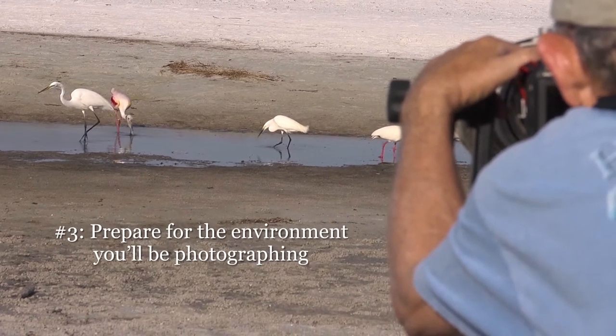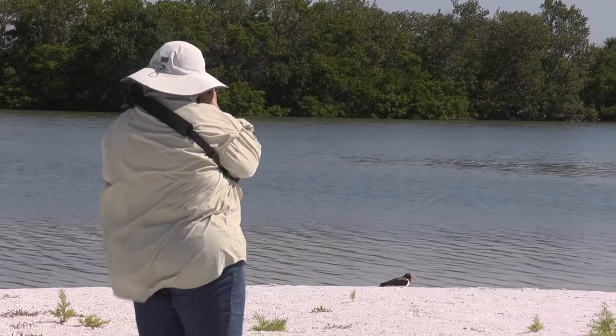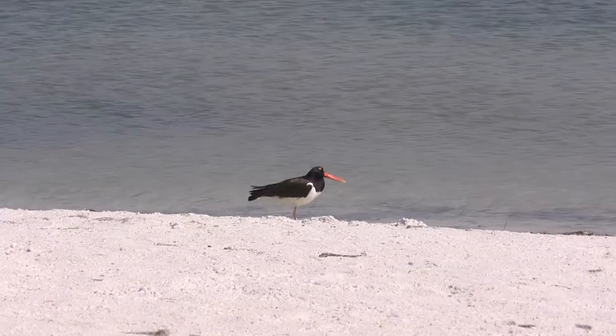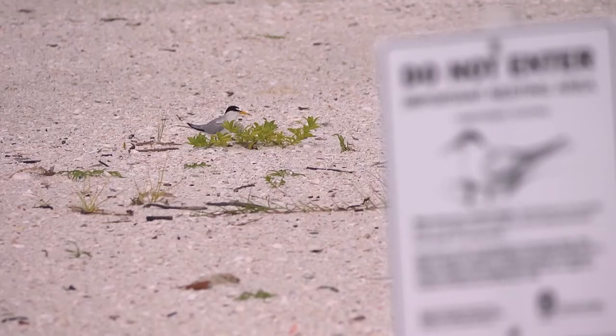Prepare yourself for the environment you'll be photographing. Learn about the ecosystem and the animals that live there. Migratory and nesting birds have great demands put on them for food and rest, and birds with eggs or chicks are especially vulnerable.